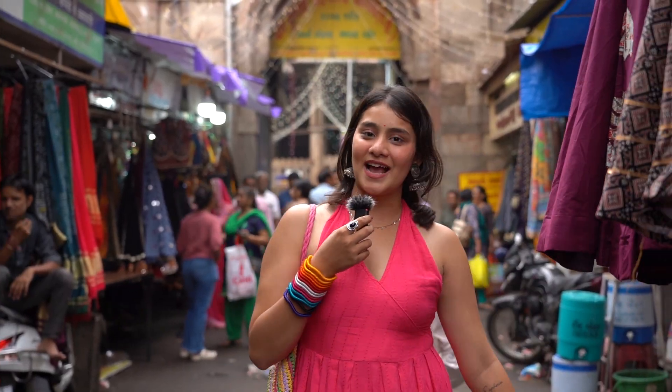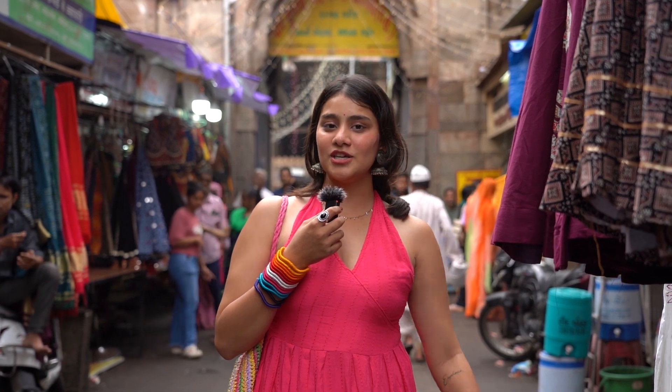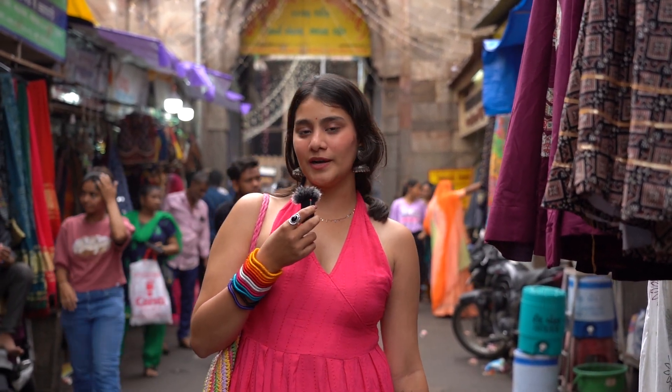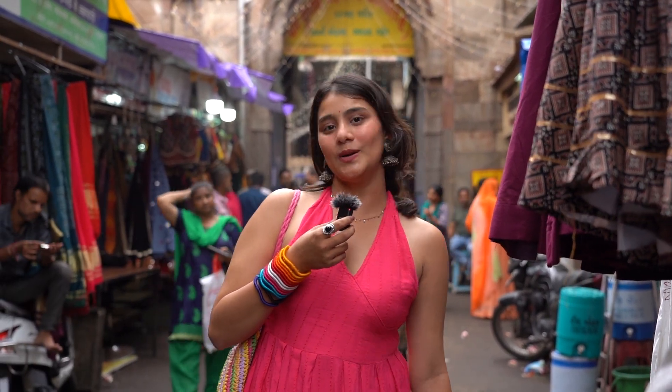Hello guys, welcome back to our channel. We are here today at Ranino Hajiro, located in Manik Chowk, Old City Ahmedabad, and we are going to shop for Navaratri under a budget of 2500 to 3000. So let's go.